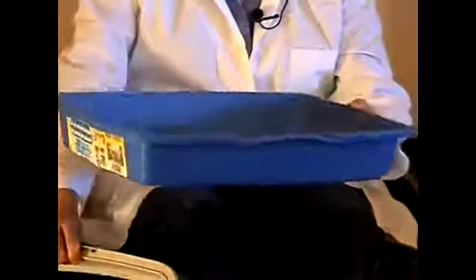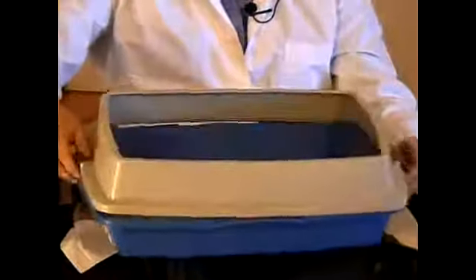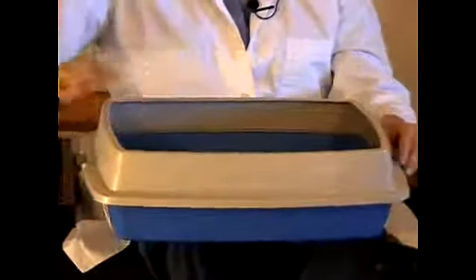There are a lot of different types of litter boxes and I have a couple of them here to show you. This litter box can serve two purposes. You can either have it as a regular pan where you put your litter in, or you can actually make it a little higher for those cats who sort of miss the top sometimes.